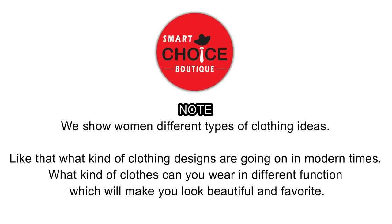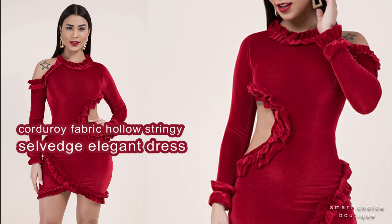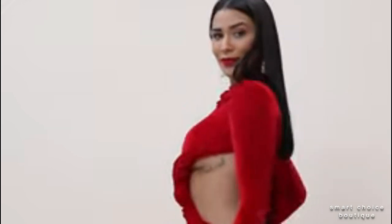Welcome to the fashion channel Smart Choice Beauty. Autumn new plus size stretcher corduroy fabric hollow stringy slaved edge elegant dress.